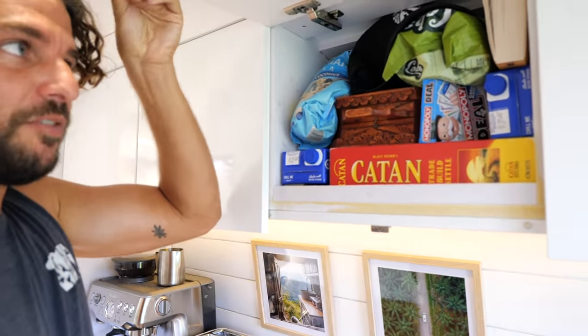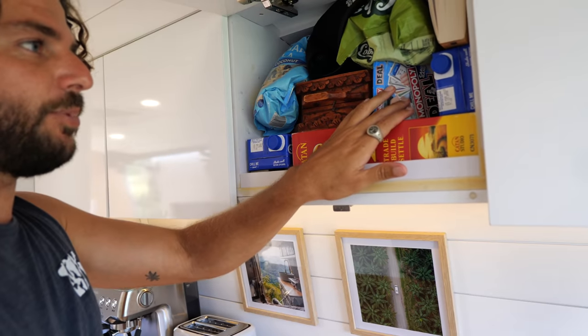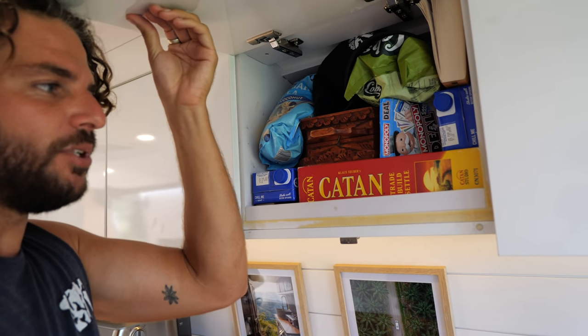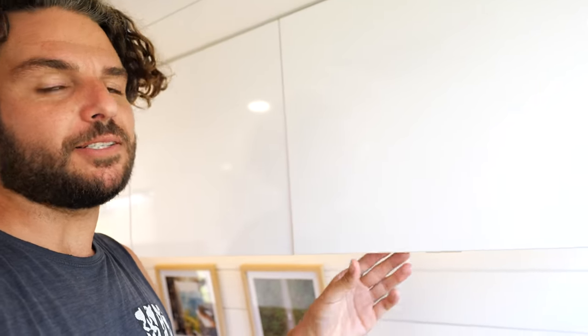This cupboard is a bit of a mix - I call it my games cupboard. I've got Catan, Chess, Monopoly Deal, a book I'm reading, some hats, popcorn, almond milk, and a harmonica. A bit of a mixed bag that one.